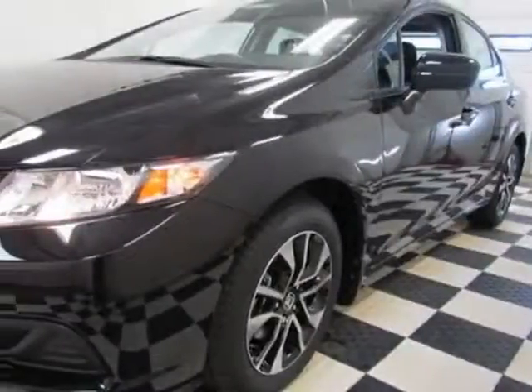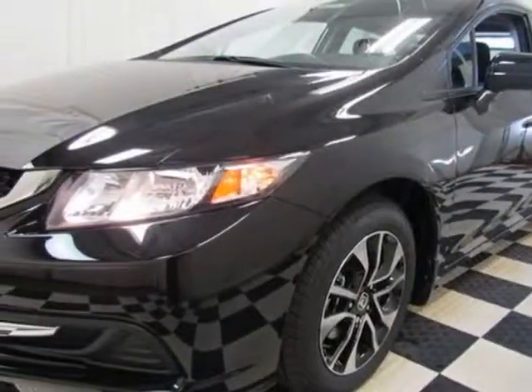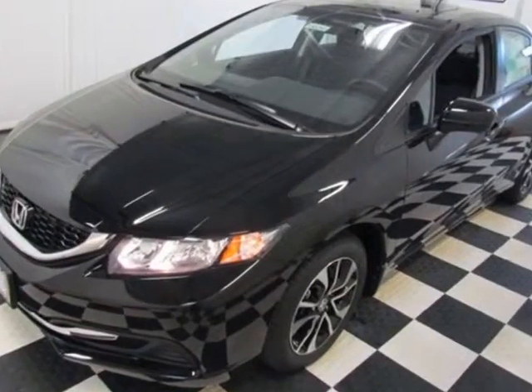Take a look at this new 2015 Honda Civic Sedan. For your protection, this vehicle has a full factory warranty.